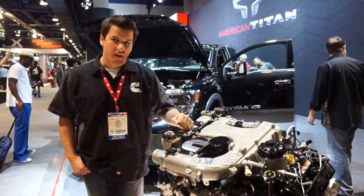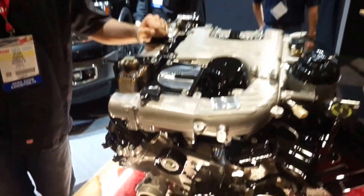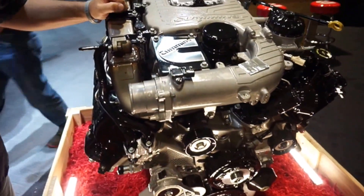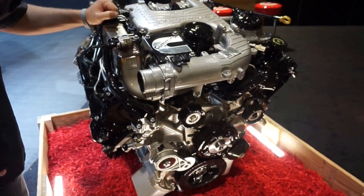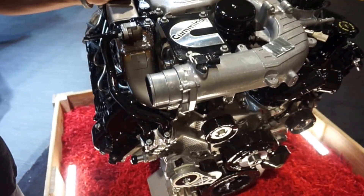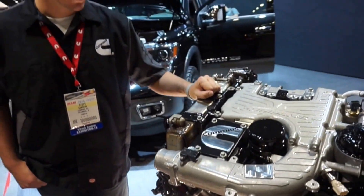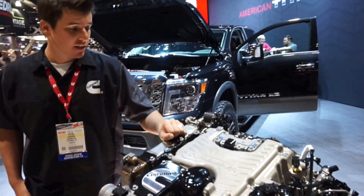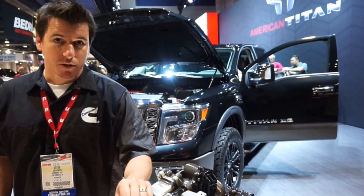I'm Steve Sanders with Cummins Engine Company. This is the new five-liter V8 turbo diesel that we're offering in the 2016 Nissan Titan XD. It's 310 horsepower, 555 foot-pounds of torque. It's got a very broad, flat torque curve, so you feel a lot of power right off the line and you keep that power all the way up to highway speeds. It's really a unique package to the market and we're really happy to be in the truck.